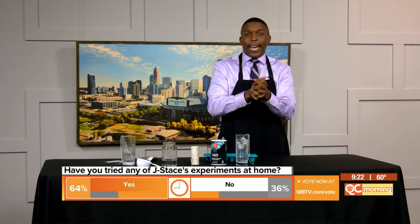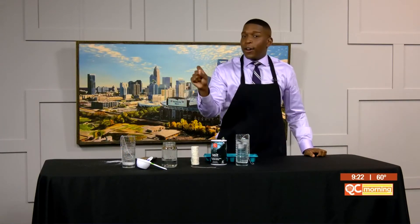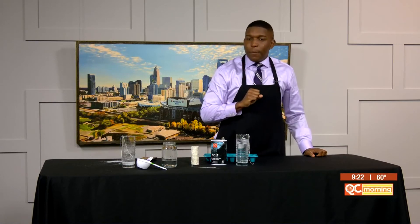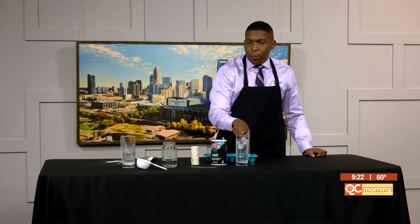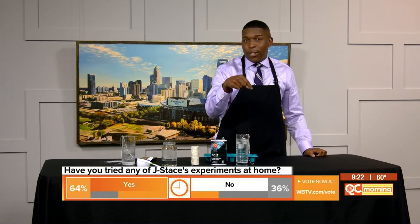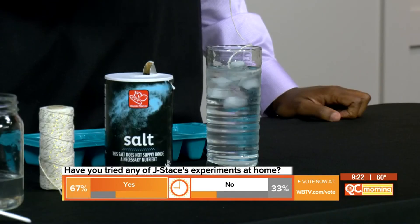And that's where we get our science word of the day: the freezing point. The freezing point is the temperature at which a liquid turns into a solid. The freezing point of water — you know it at home — is 32 degrees. But when you add salt, you end up melting the ice and it turns back into liquid water. What happens in this experiment is the ice quickly melts when we put salt on, but because there's more ice than salt, it starts to freeze again. The goal is for the string to stick to the frozen ice.